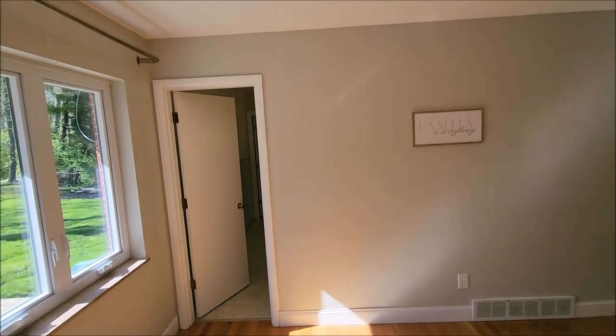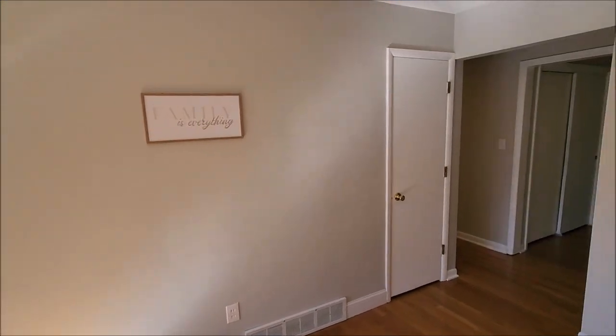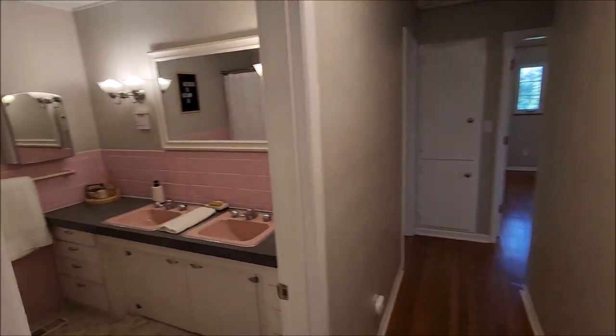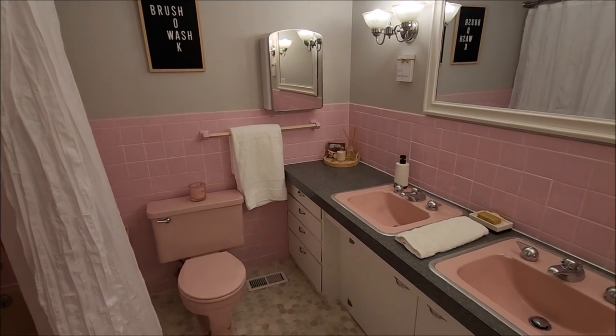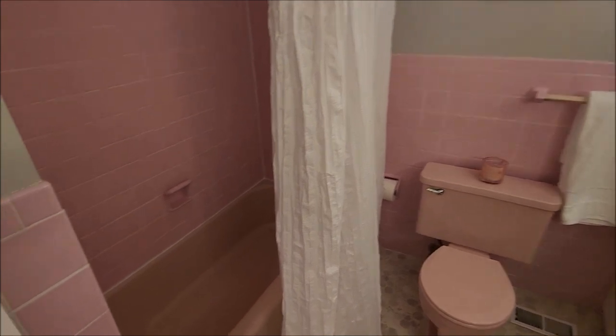That door leads into the second full bath — the ensuite bath that leads to the master. We're going to walk around this way. You've got a coat closet right here and more linen closet area here. And here we have bathroom number one. The current owners love this 50s trendy style. Back in the 50s this bathroom was very trendy, and for its age it is in very good condition. The tub and all the tiles are in good condition — well taken care of.